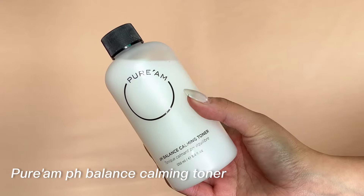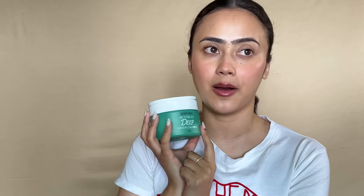Another milky toner recommendation is the Purem pH Balancing Calming Toner. Despite being a milky toner, it has a very lightweight formula. It will balance the pH levels of your skin and is a very calming, hydrating toner — perfect for acne-prone skin because of how lightweight it is. The vegan formula hydrates and soothes the skin. It contains ceramides, triple hyaluronic acid, and organic cica — known to soothe the skin — and vegan ceramides to strengthen the skin barrier.